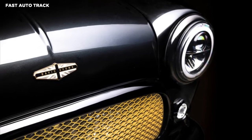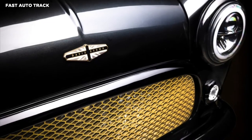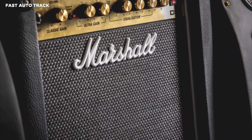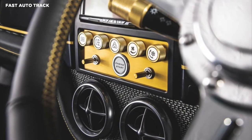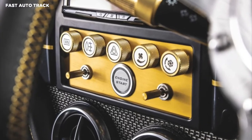David Brown Automotive is set to release a new, limited-run version of its classic Mini-Remastered, featuring unique styling and audio upgrades inspired by Marshall Amplification. The British audio company celebrates its 60th anniversary this year, and David Brown has released a teaser image of the new model ahead of its full unveiling next week.